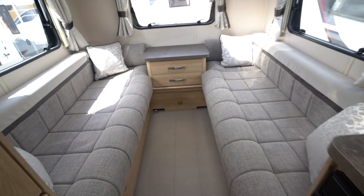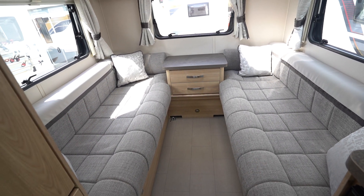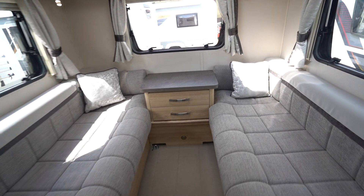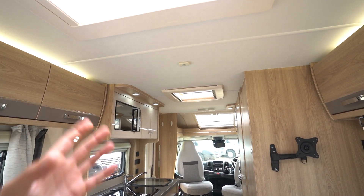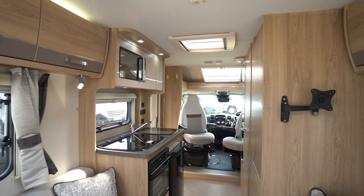Starting with the rear, you've got two side facing settees here. These do come together to create a nice big double bed, or they can be used as singles as you can see now. Lovely lighting in this motorhome — you've got loads of windows and skylights so you're getting that nice natural daylight coming down, but you also have the mixture of lovely LED lighting too.